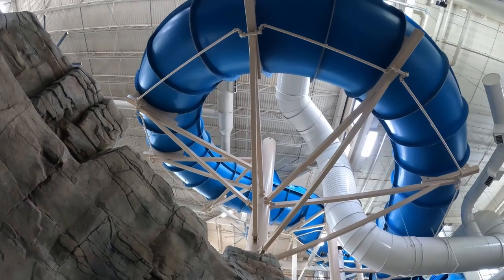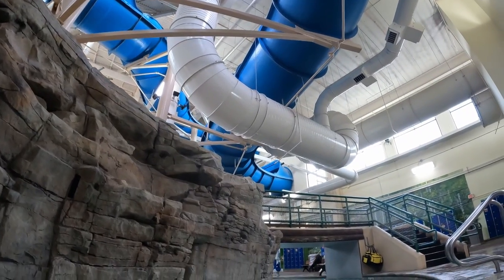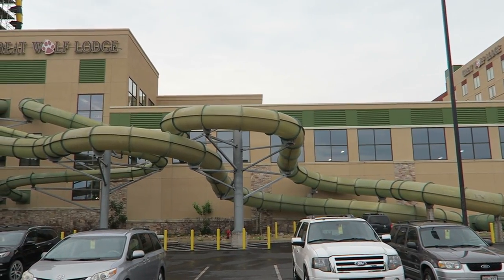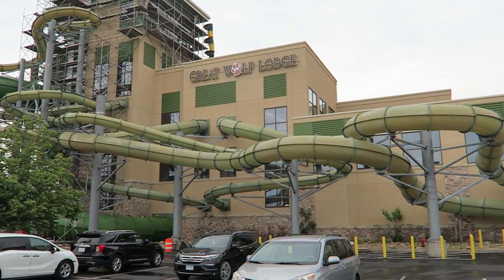During my visit, everything was a walk-on except River Canyon Run, which was consistently a 15 to 20 minute wait. This waterpark has fewer attractions than some of the other Great Wolf Lodges, but some of the water slides are surprisingly wild.